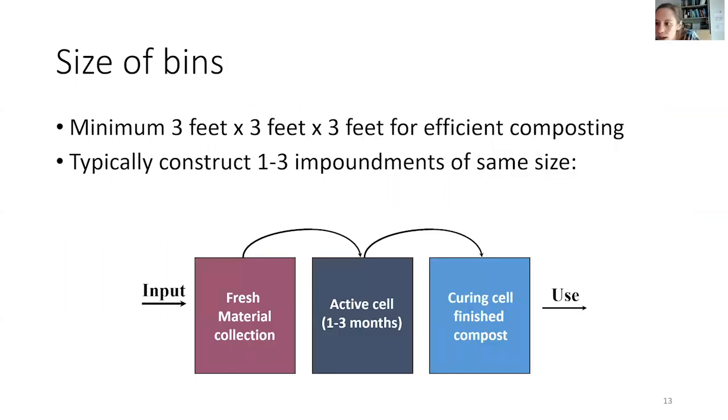For the size of the bins, the minimum recommended is three by three by three feet — that's for the most efficient composting. All the microbial action happens in the center, so that size gives it buffer room. Some people like to have more than one bin: one for fresh material, another in the finishing stage, and a third for finished compost ready to use. You could certainly have fewer or more. For design, it can be as simple as hardware cloth or chicken wire wrapped into a circle — that's what we did at a community garden where gardeners were required to compost all their weeds.